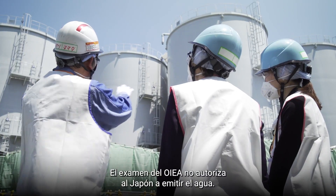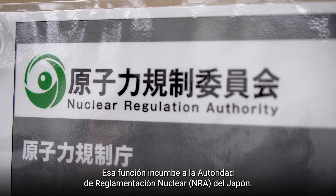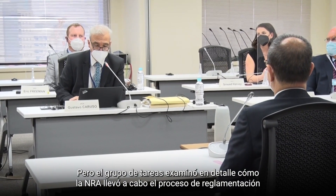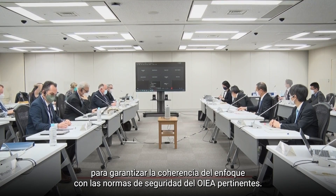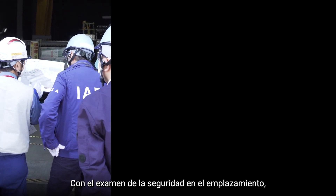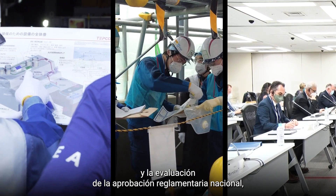The IAEA's review does not provide authorization for Japan to release the water — that is the role of Japan's Nuclear Regulation Authority, the NRA. But the task force closely reviewed how the NRA conducted the regulatory process to ensure the approach is consistent with relevant IAEA safety standards, covering safety at the site, monitoring the impact on the environment, and assessing the national regulatory approval.